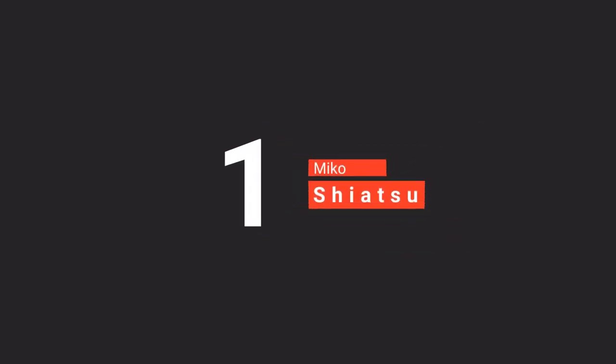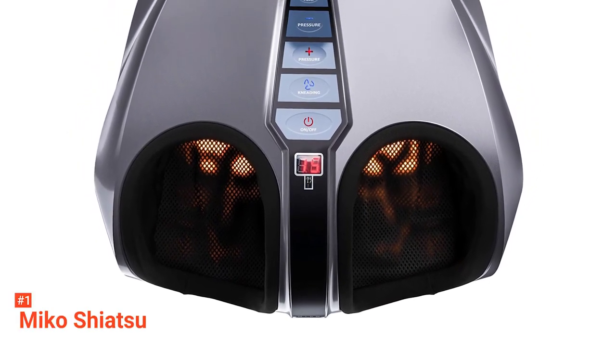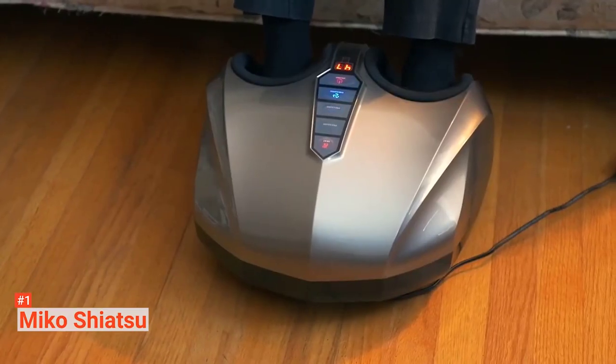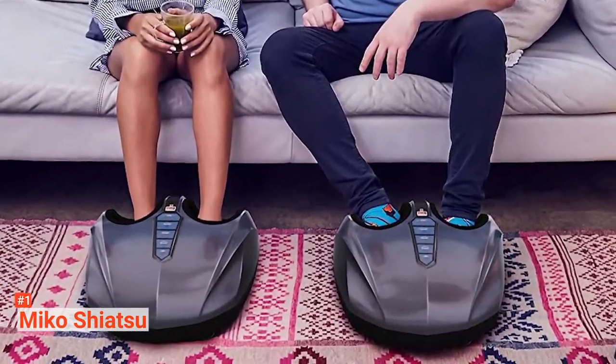The top product on our list is the Miko Shiatsu foot massager. If you have a high budget for a foot massager, this high-end product pampers and soothes your feet, leaving you relaxed and refreshed. The Miko Shiatsu foot massager comes with switchable heat and a variety of other features to give you a customized massage. This massager has two cloth-covered foot chambers that massage both sides of your feet.